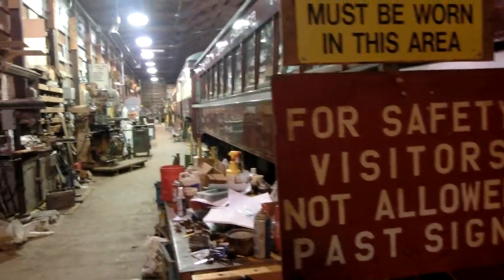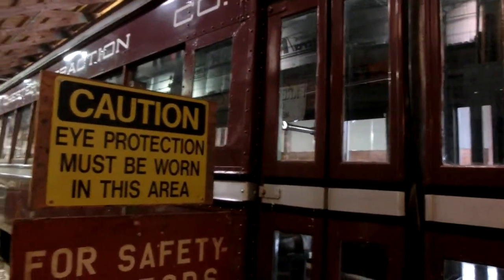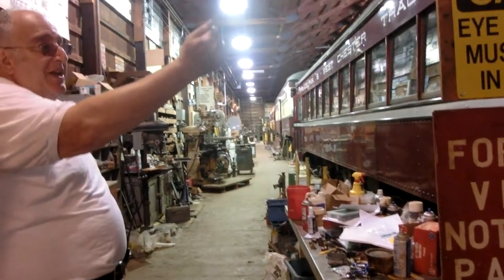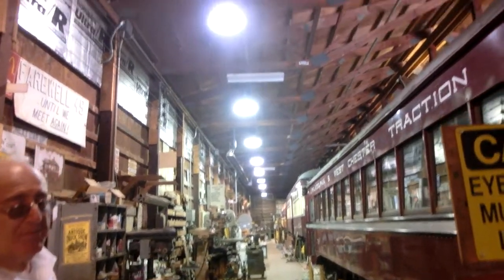All we can do right now is restoration along one track. Right at the end of the summer we will have that second track available. It used to be a storage track and it was too close to the wall to do any work on the cars. Now they're moving that track out, so we'll be able to do restoration and repair work on both tracks.